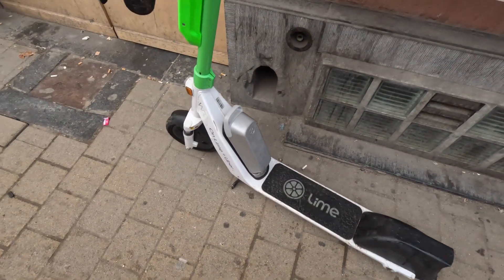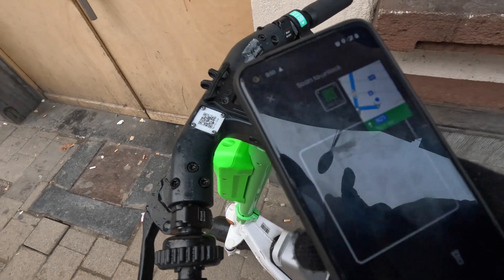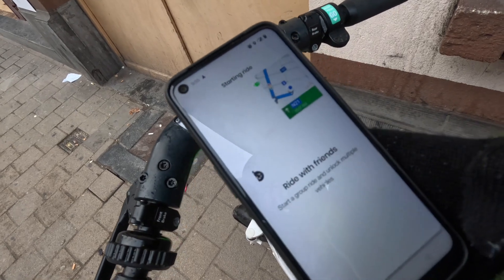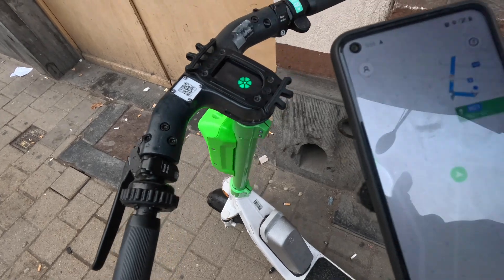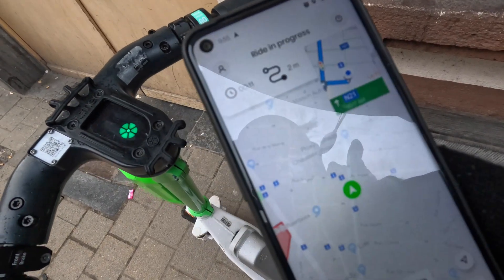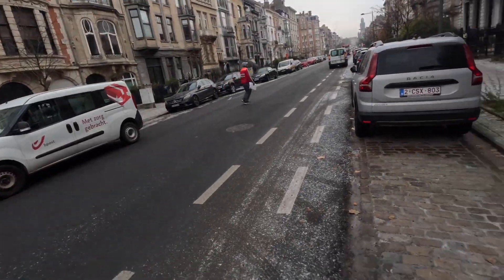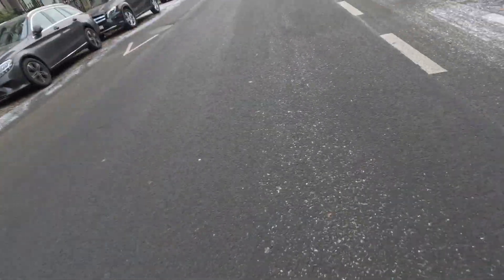So here I am with the bike — this is what it looks like. You literally just scan the code, it reads it, you hear it pair with the phone, and that's it, it's a go. I've got Google Maps for GPS and that's it — you're ready. It's as simple as that. Let's go!